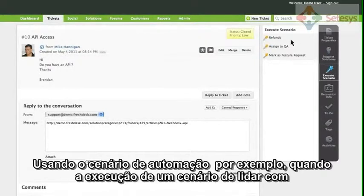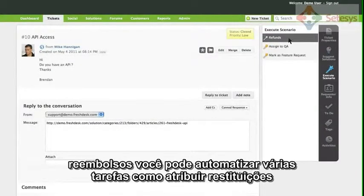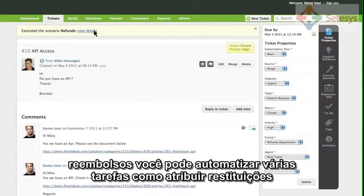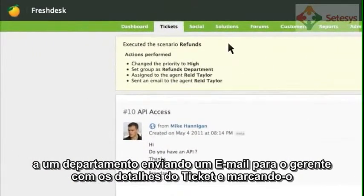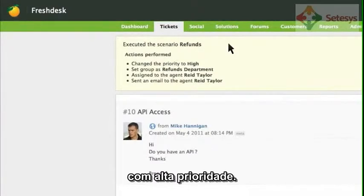You can also automate frequent repetitive tasks performed on a ticket using scenario automations. For example, when executing a scenario to handle refunds, you can automate multiple tasks like assigning it to the refunds department, sending an email to a manager with the ticket details, and marking the ticket as high priority.